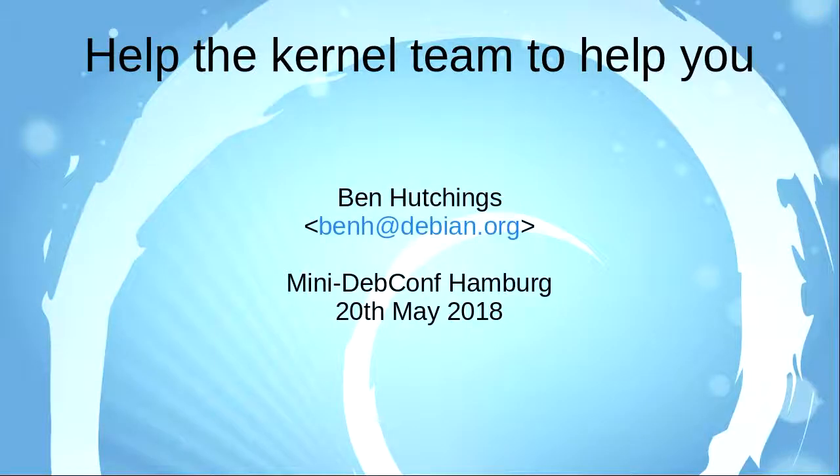Without further ado, the first talk this morning is by our beloved kernel maintainer, Ben Hatchins, about how the kernel team can help you.